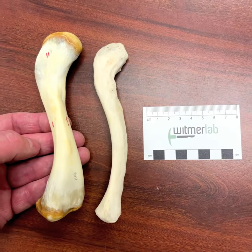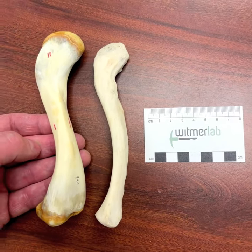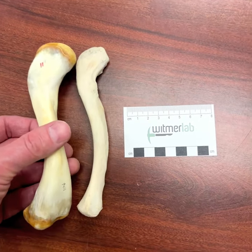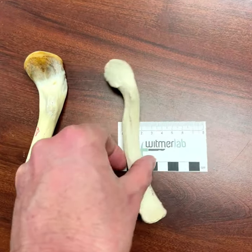Hi, I'm Larry Whitmer and welcome to another Random Act of Anatomy. Today I've got a couple of really pretty similar bones. They're both sort of slender and sinuous. The one on the left here is obviously a little chunkier than the one on the right, but they're otherwise quite similar.